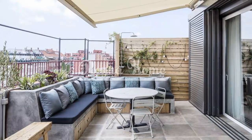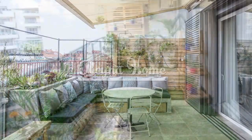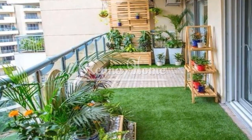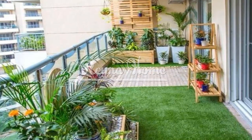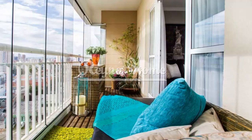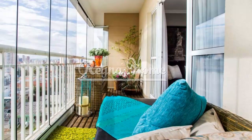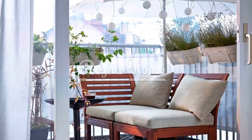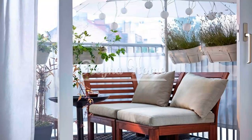Efficient seating solutions. Maximize comfort and space with smart seating choices. Opt for foldable chairs and tables that can be easily stored when not in use. Consider installing a built-in bench along one side of the balcony for efficient seating. You can also suspend hanging chairs to save floor space while adding a touch of whimsy.